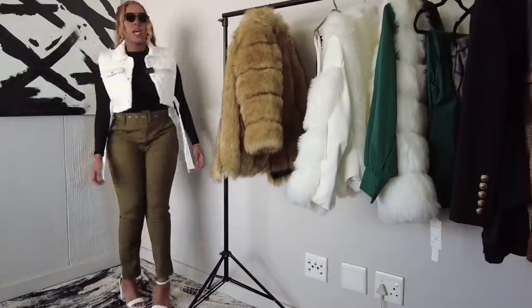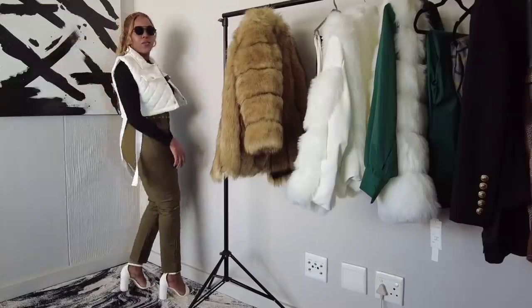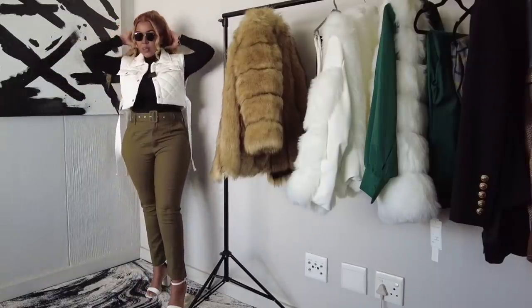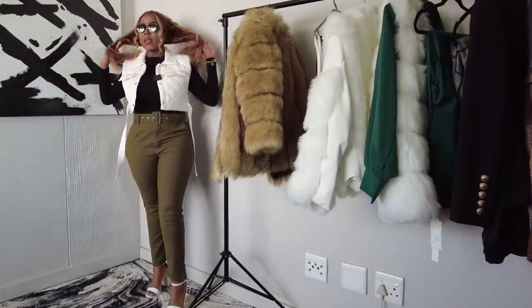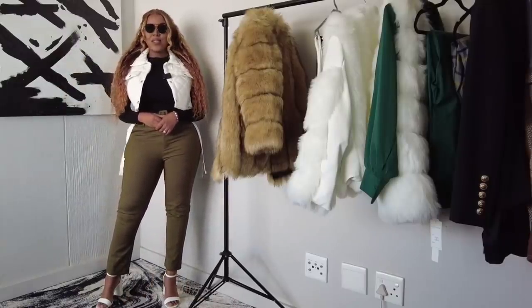This is outfit number two with my Beyoncé hair — you guys will definitely get a review on it. It's the hair from Tinasha Hair, the one that was black and I just bleached it, and I am very, very happy with it. Let's move on to outfit number three!